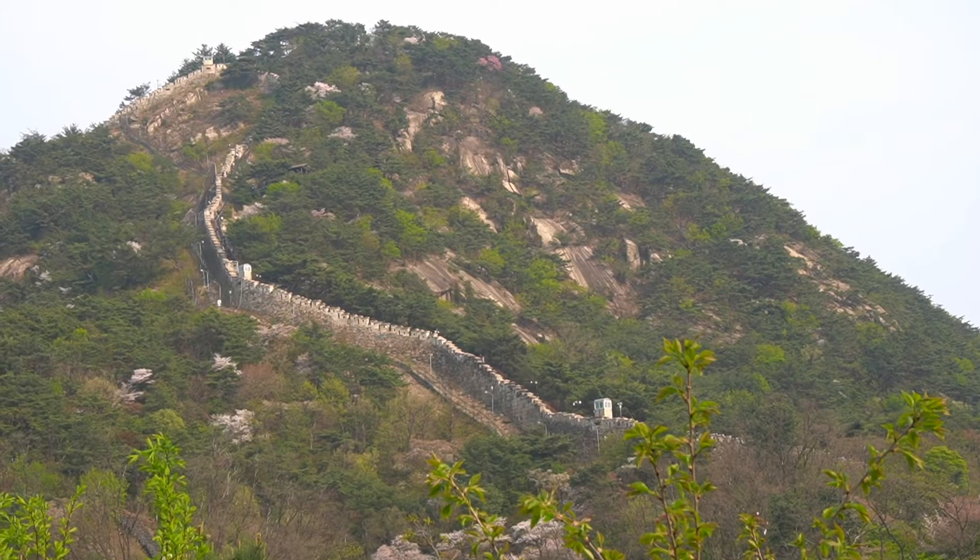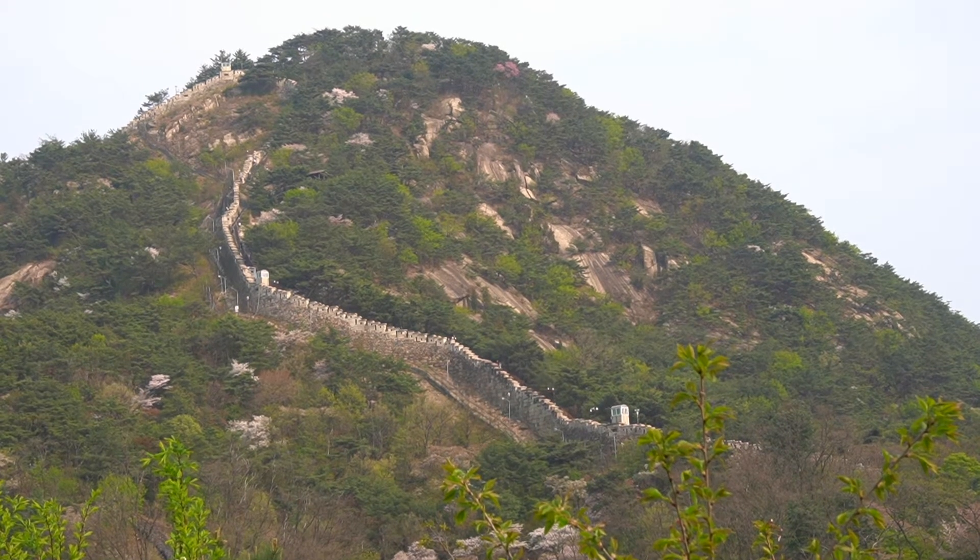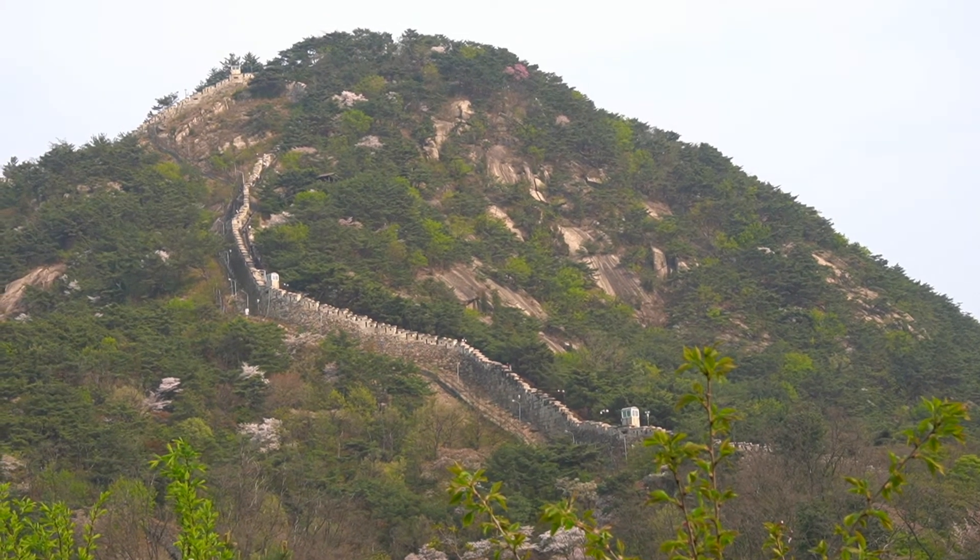It's a defensive structure built during the Joseon dynasty, and it protected the old city. The cafe has a beautiful terrace, and it provides a really exquisite view of the city.